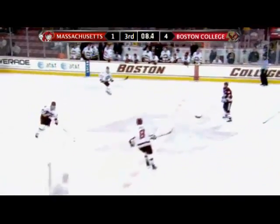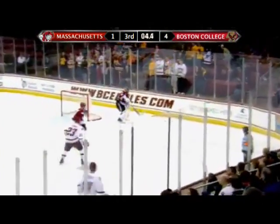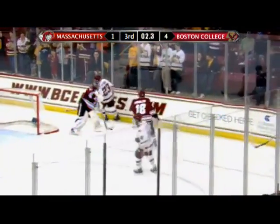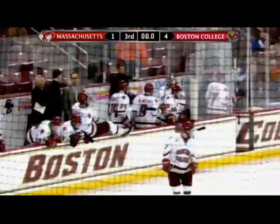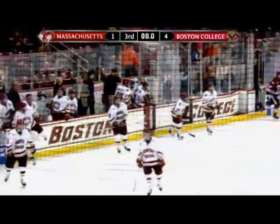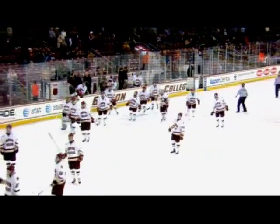Just an outlet for Kevin Hayes with eight seconds remaining. He dumps it in the zone, and that should just about do it as the Eagles retreat to center ice. Dayton will hold on the puck, no one in an Eagles uniform really concerned about getting it. And the Eagles will take game one of this best-of-three series against the UMass Minutemen. Final score, 4-1 here at Conte Forum.